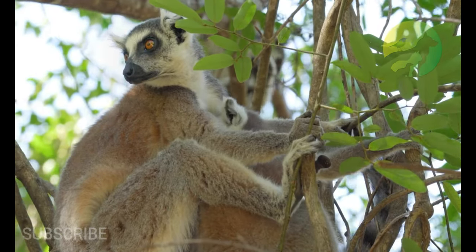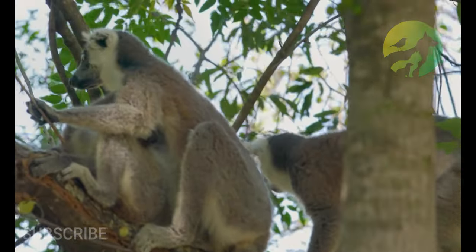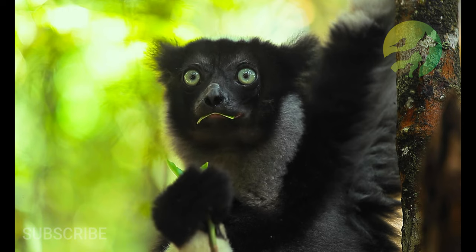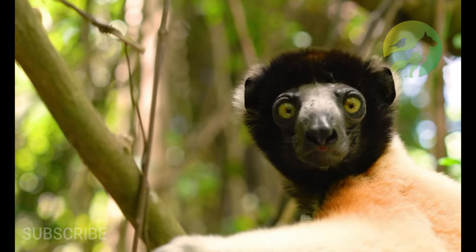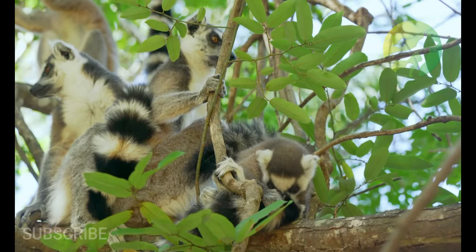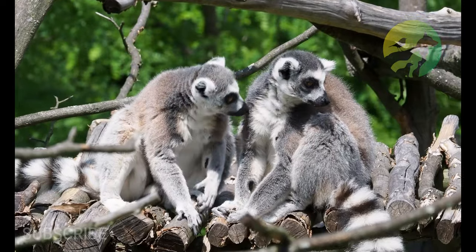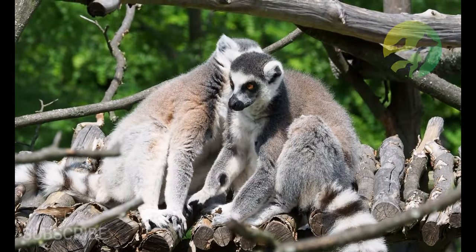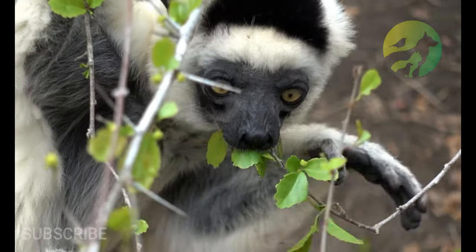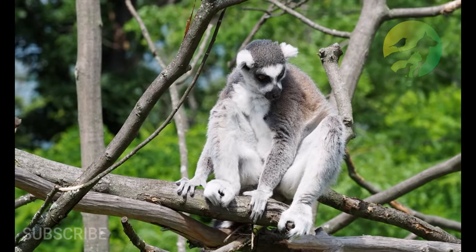Lemur facts: their scientific name means ghost or spirit of the dead, due to their white faces and large round eyes. In the past, these creatures may have floated to Madagascar on rafts of vegetation. There are over 100 species of lemur on Madagascar and the surrounding islands, including the gray mouse lemur and the ring-tailed lemur. The aye-aye is a unique species that uses its long middle finger to pry grubs and worms from inside trees.